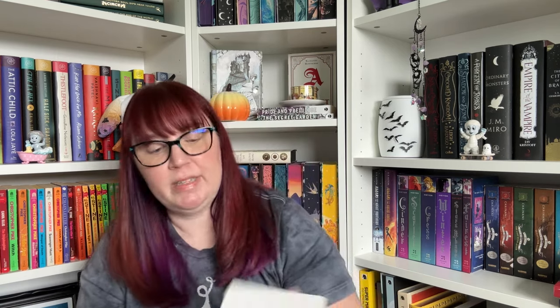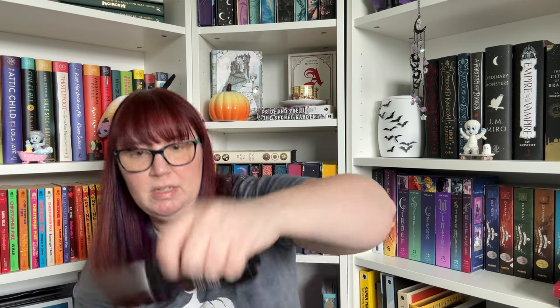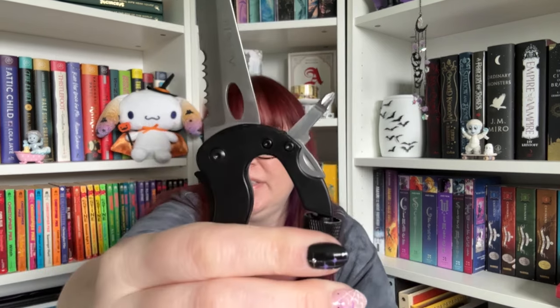Then this looks like a deck of cards — no wait, it's like a carabiner thing. I don't know how to put it back. Oh, it has a little screwdriver thing there as well.